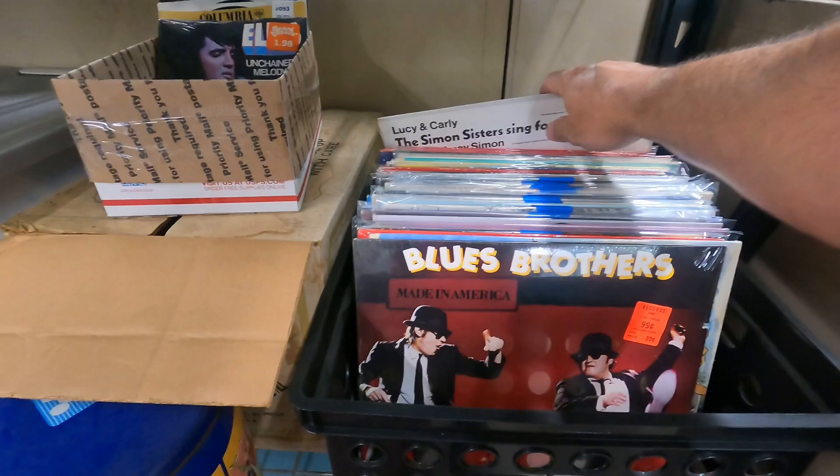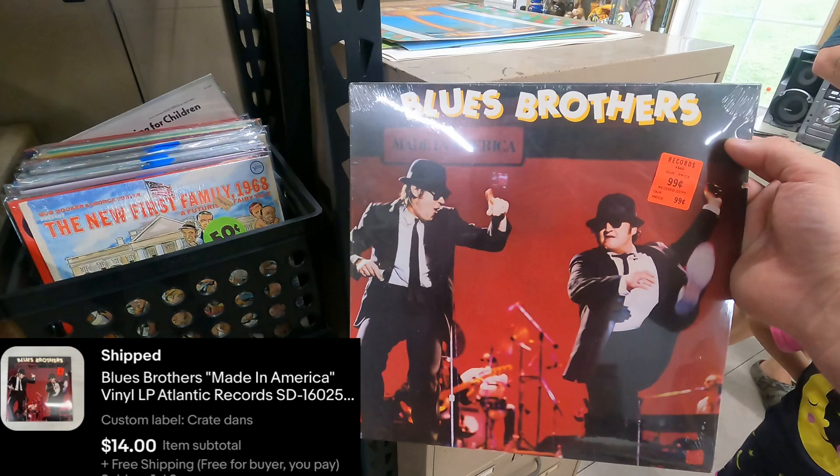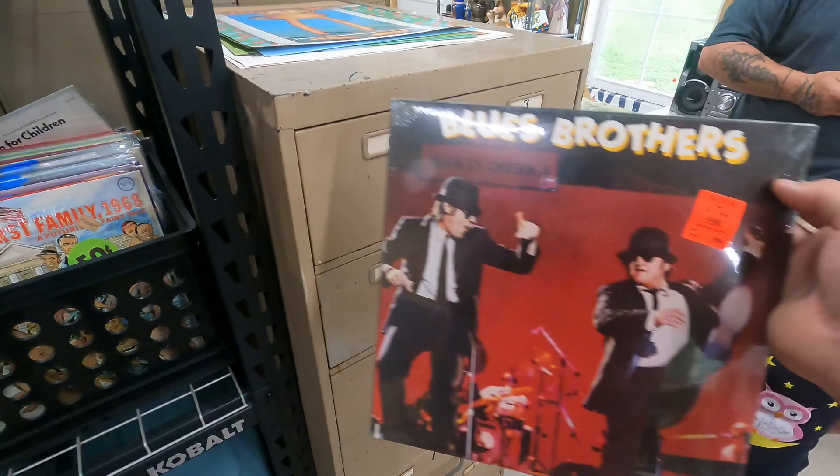We got a record album going out — Blues Brothers, right in the front. It has a notched cover from being on sale but is still new and sealed. $14 plus shipping. We sold this about three or four days ago and relisted it — $14 free shipping.